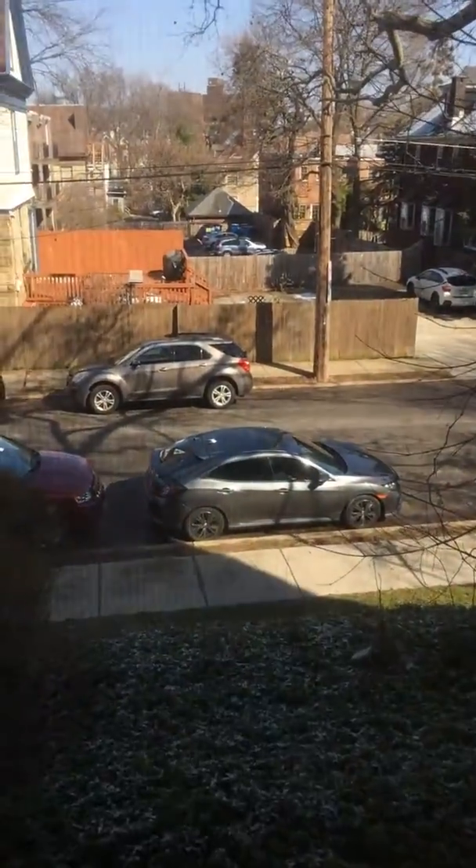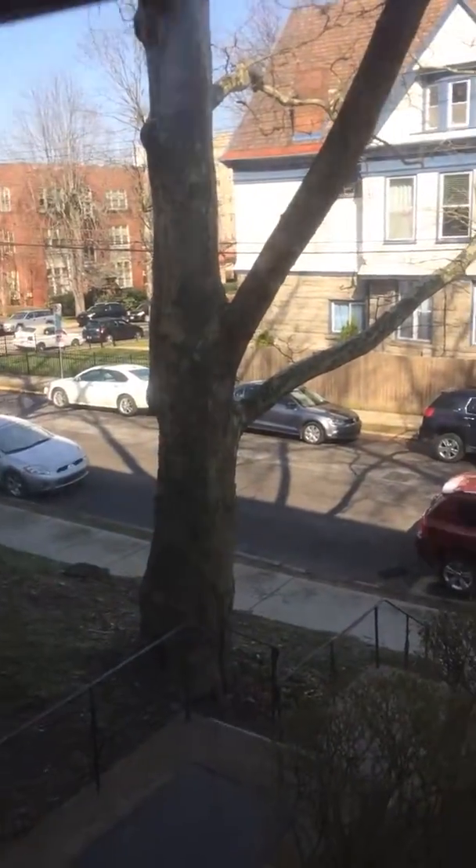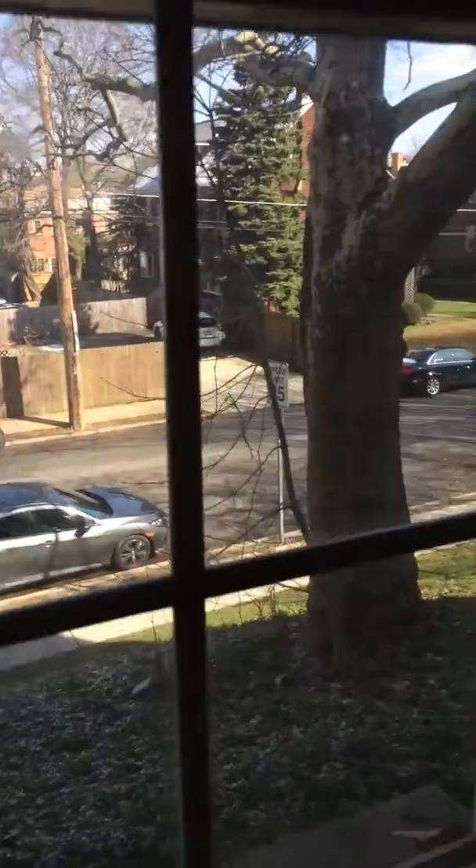This unit in particular is a nice unit just because you are located in the back of the building, so you're off of 5th Avenue. This unit is probably one of the most quiet in the building — you really don't hear too much.